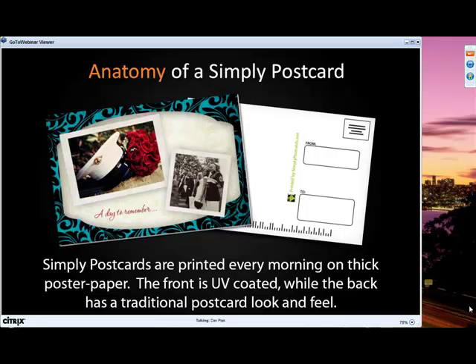Simply Postcards are printed each morning from the same press that produces the fabulous Simply Colored Press products that everyone is falling in love with. Our thick poster board material is UV coated on the front, and you will also notice that unlike other promotional postcards you may have seen or used in the past, ours have that traditional look and feel, giving your marketing a nice touch of authenticity.